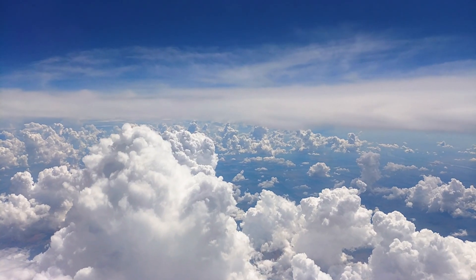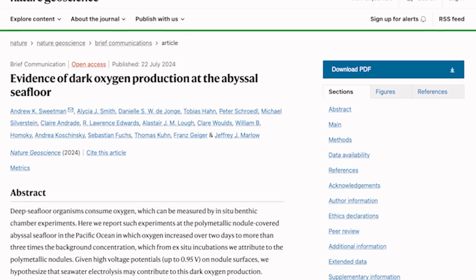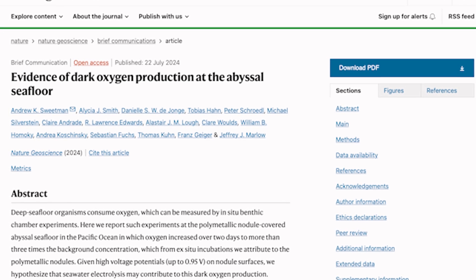A very small fraction comes from chemical reactions in the atmosphere, but that's pretty negligible. And until the paper in Nature Geoscience published today, the 22nd of July 2024, it was not understood that there is also oxygen produced on the seabed.